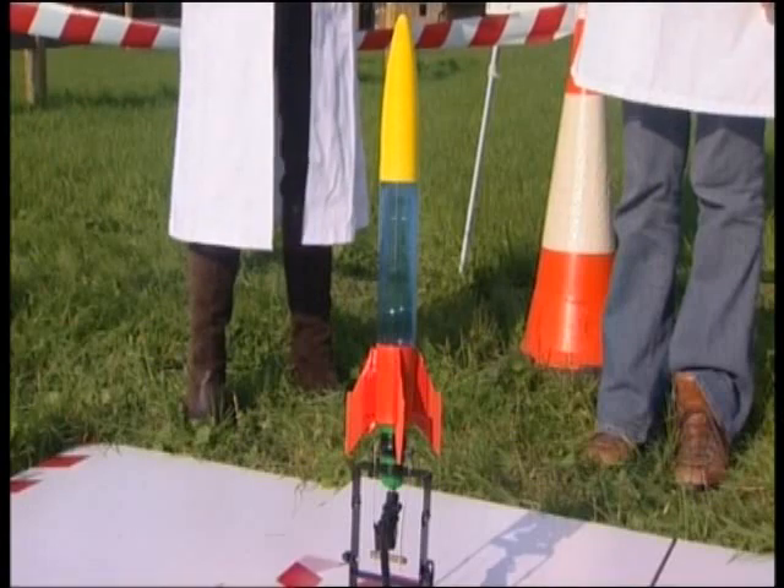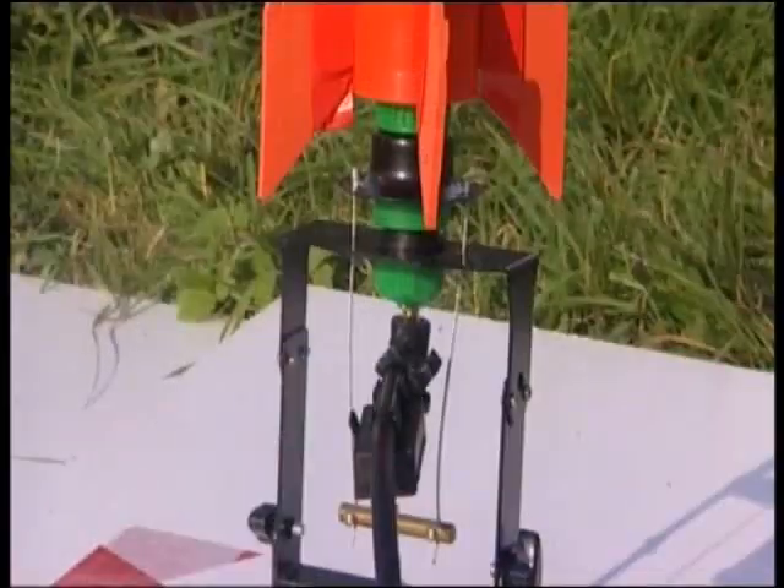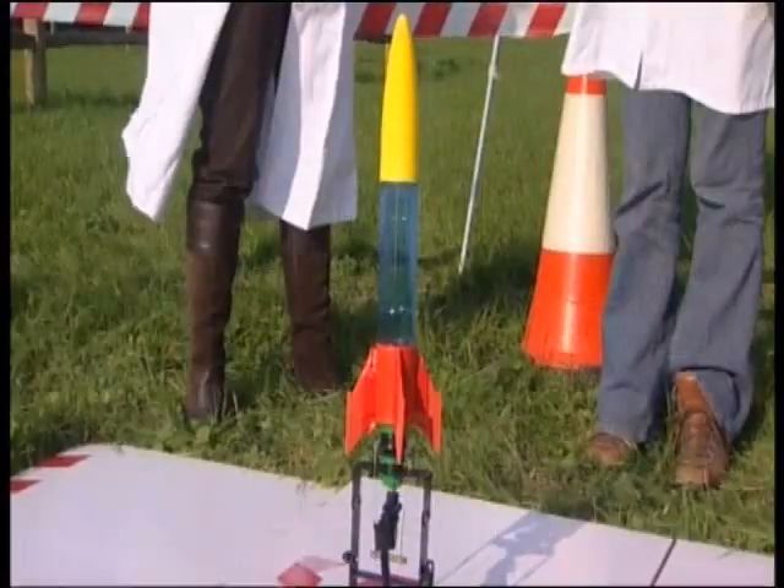Let's take a look at rocket number two. With this rocket, air is forced into the water-filled chamber via a foot pump. When maximum pressure is achieved, the valve is then released and the rocket is thrust into the sky.